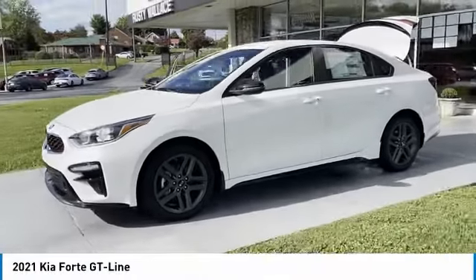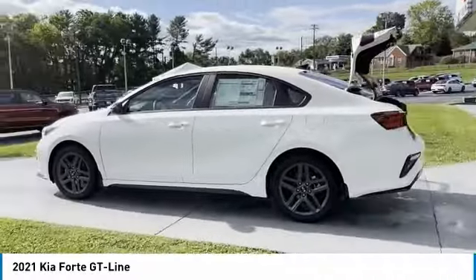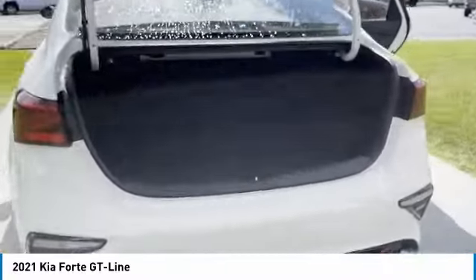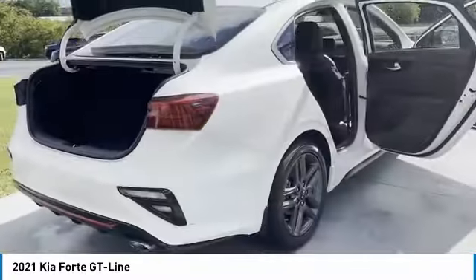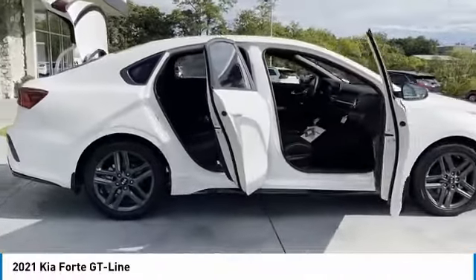Take a ride in the 2021 Forte. If you're looking for a trendy and feature-laden compact sedan, the Kia Forte is for you. It offers an exceptional combination of innovative design, high quality engineering, and outstanding value.